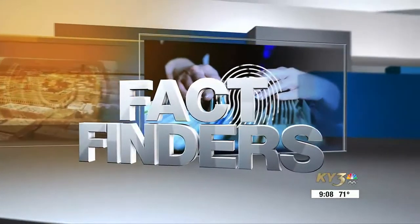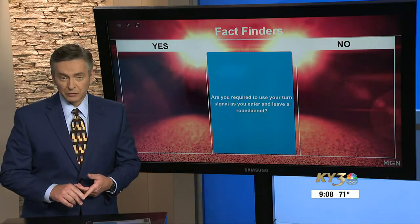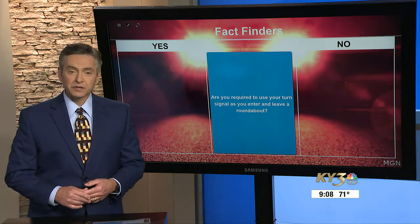Construction is underway now on a new roundabout on Glenstone Avenue at the intersection with Republic Road. With more roundabouts in the area, we're answering a viewer's question about them.